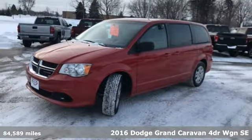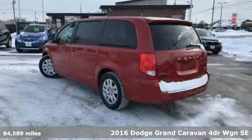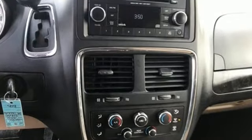Here's a 2016 Dodge Grand Caravan. The comfort, technology, and premium features built into this Grand Caravan make every trip feel like a vacation. And it comes with all the amenities you need.